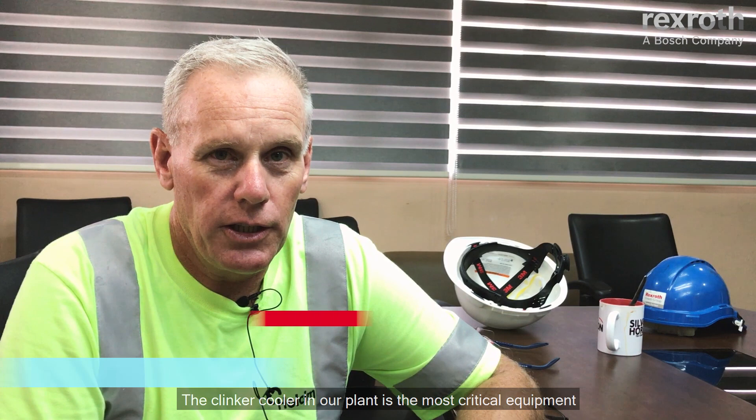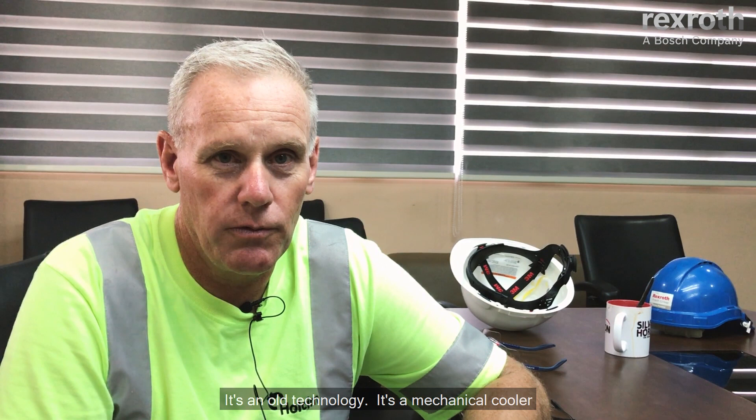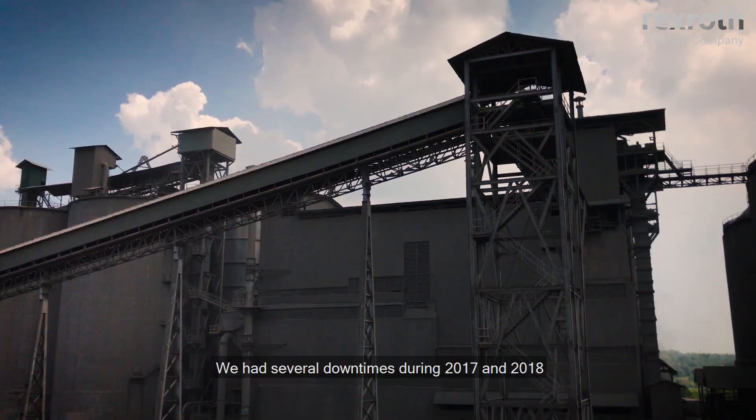The Klingke Cooler in our plant is the most critical equipment. This is our bottleneck at the moment. It's all technology — it's a mechanical cooler. The reliability of the cooler is not very good. We had several downtimes during 2017 and 2018.